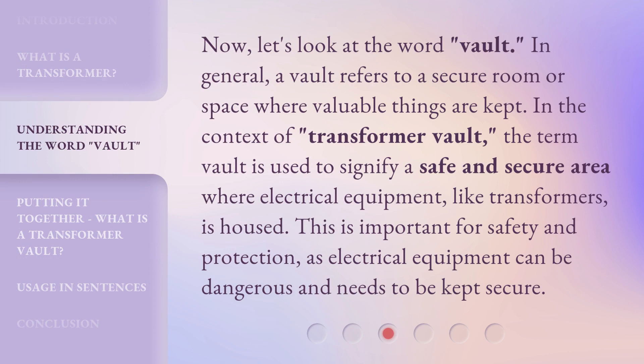Now, let's look at the word 'Vault.' In general, a Vault refers to a secure room or space where valuable things are kept. In the context of 'Transformer Vault,' the term Vault is used to signify a safe and secure area where electrical equipment, like transformers, is housed.